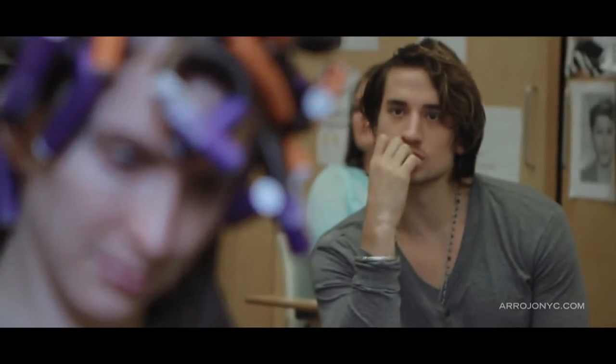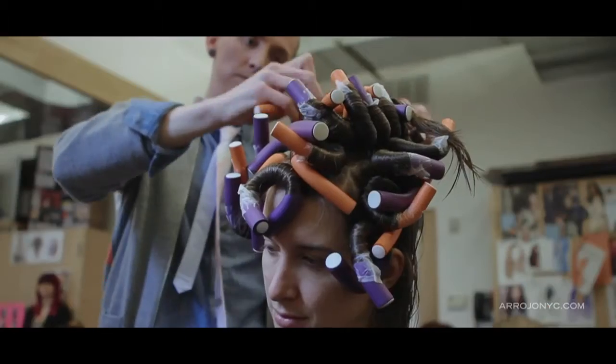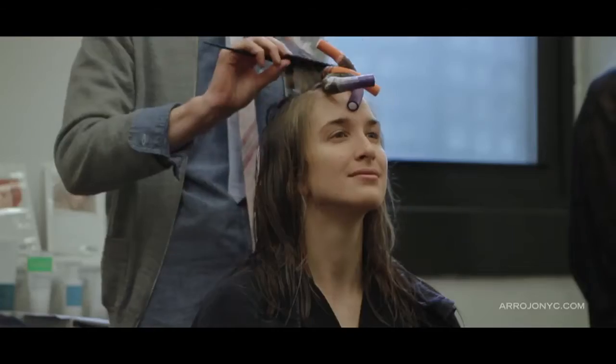Today's class was really great. We went in depth into three different wrapping techniques as well as the processing, the neutralizing, and everything to create great beachy waves all the way into really expanded curly hair textures. And we're excited to share that with the world.